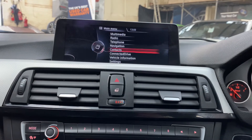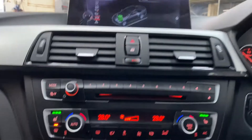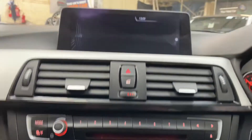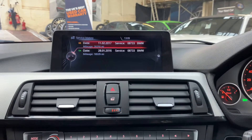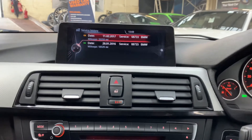Lastly, we'll just check out the servicing for the car. The car is coming up for a service, so it will be serviced in-house. There are two recorded services there on the iDrive, and as mentioned we will be servicing the car in-house and updating that with our service stamp.